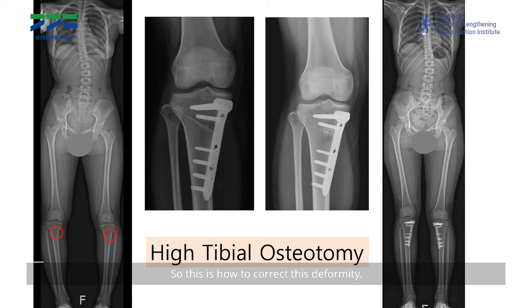This is how to correct this deformity. The name of the surgery is a high tibial osteotomy, one of the most commonly performed surgeries to correct bow legs. You can see this line and this line. Originally, this gap was closed. During the surgery, I opened this space like this, and here is the hinge point. With this procedure, the leg goes to the outside to be straightened.